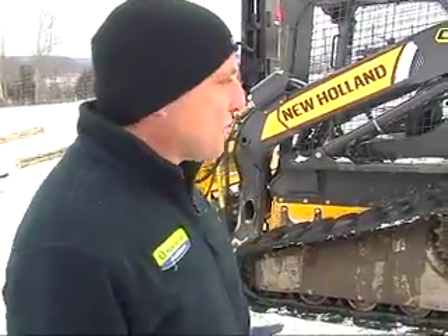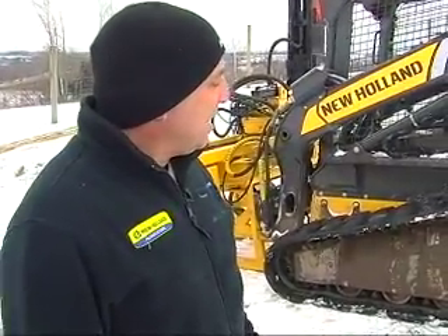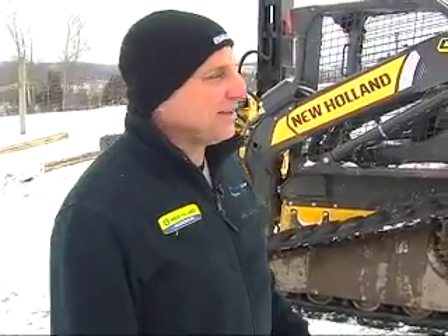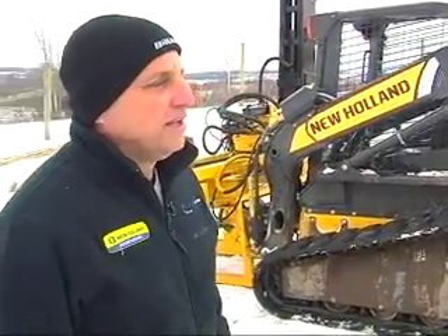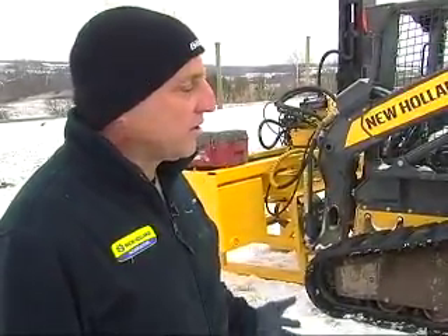Well, this here is a New Holland skid steer loader and as you can see it's on rubber tracks, so this type of machine can virtually go almost anywhere. We're talking mud, sloppy conditions, ice and snow like this morning. A machine like this versus one with wheels can really be accessible to the whole track.